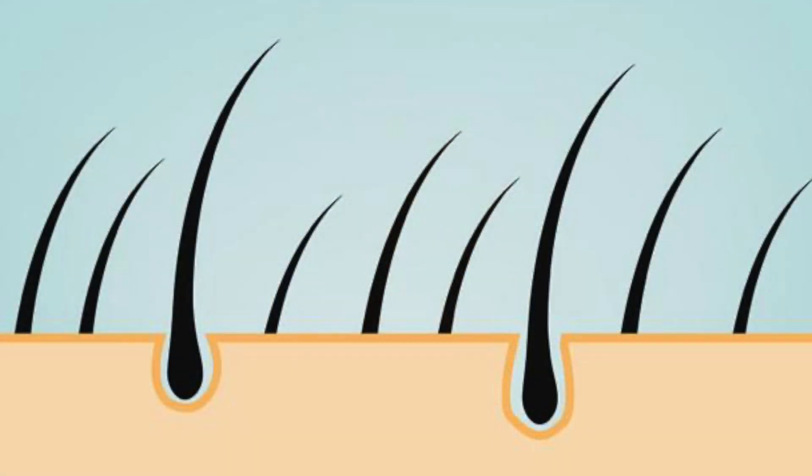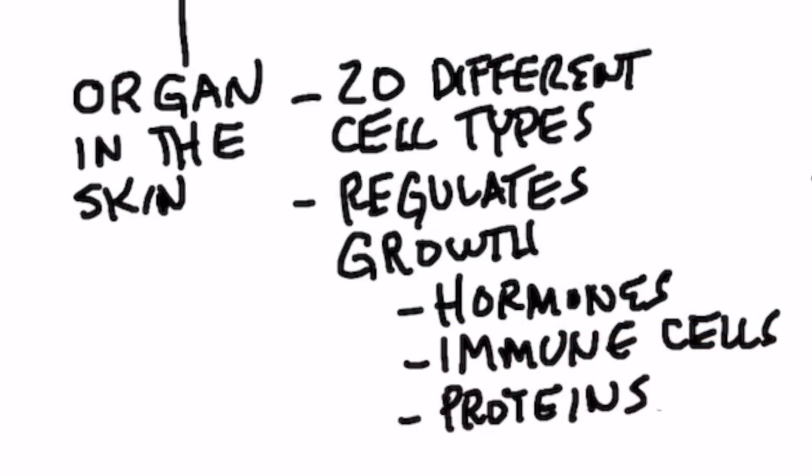That follicle is actually an organ. You think about organs as like the heart, the liver, the kidney, but your follicle is an organ too. This little organ underneath the skin has 20 different cell types that regulate the growth of the hair. There's all sorts of hormonal involvement, immune cell involvement, and certain proteins that help regulate this hair.